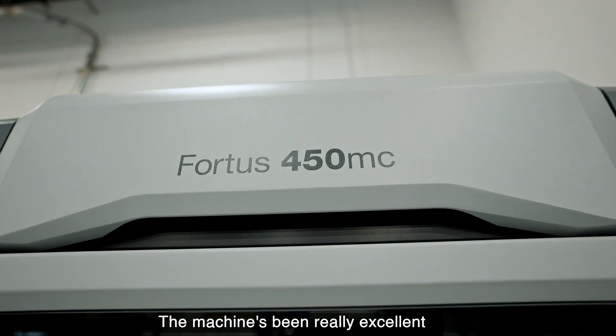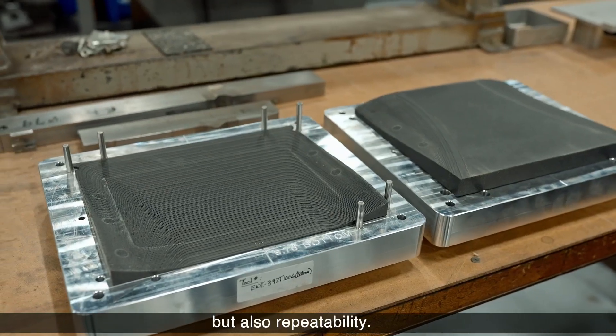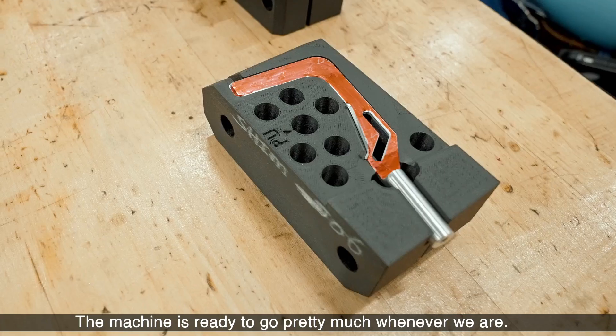The Fortus 450 does basically all of our parts. The machine has been really excellent — not just from an accuracy and reliability standpoint, but also repeatability. The machine is ready to go pretty much whenever we are.